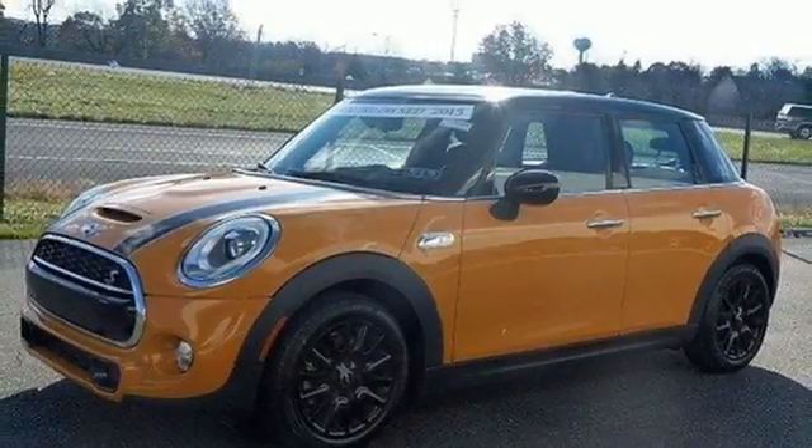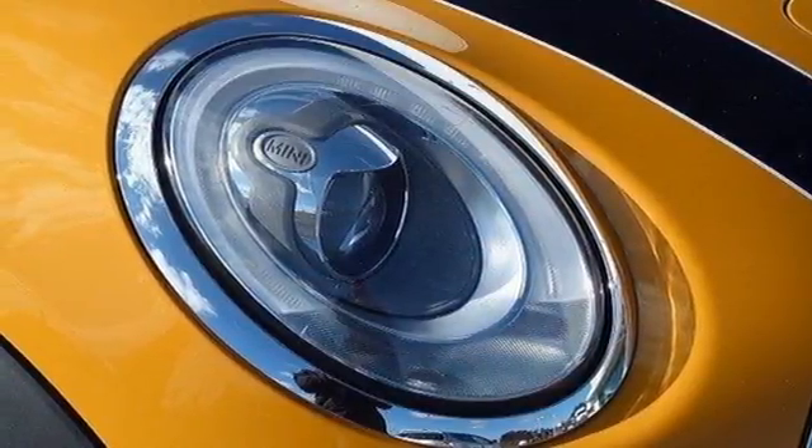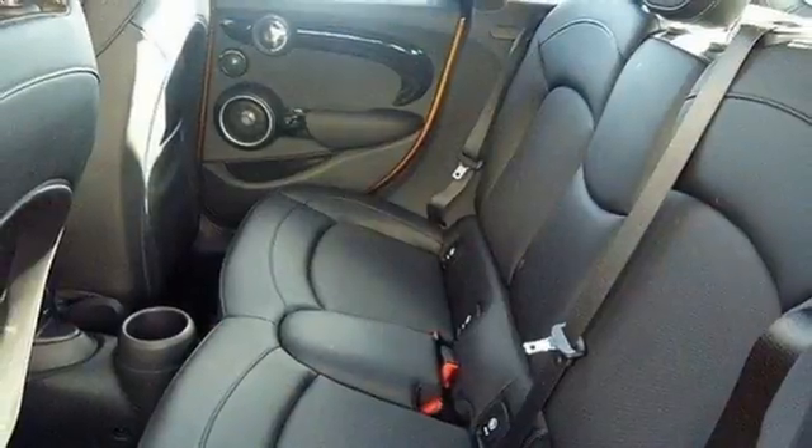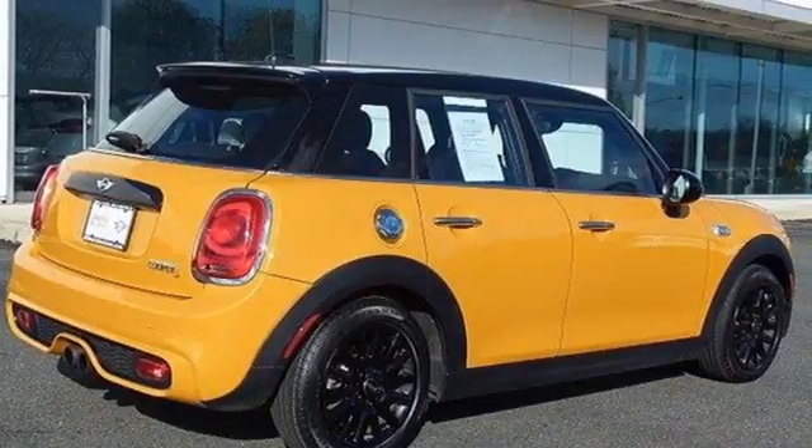The push-button start gets you rolling while the dynamic stability and traction control and dual-stage multiple airbag system keep you safe. Instantly recognizable, yet full of surprises — this Mini Cooper Hardtop is ready to impress.